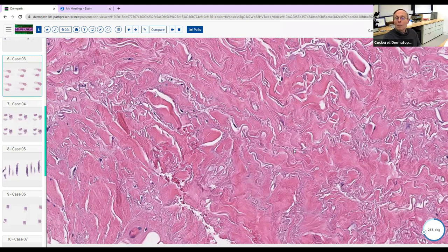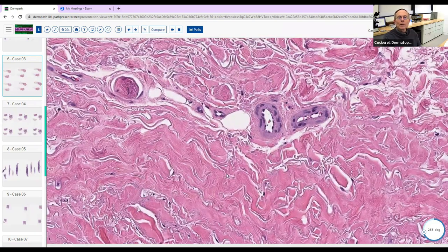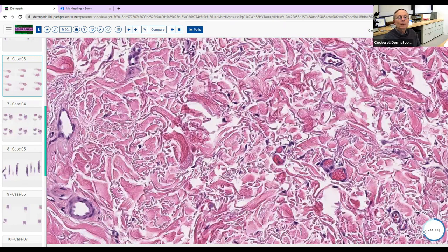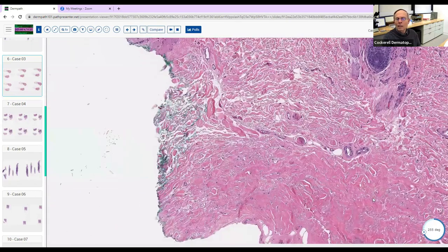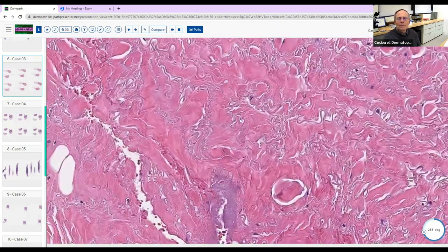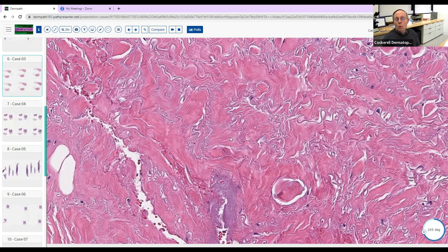The fibroblasts may actually be decreased — almost absent in some areas. Notice they're homogenized: up at the top you can still make out discrete collagen bundles, but further down they're no longer discrete — they're homogenized, smudged together, and you can't tell where one collagen bundle begins and another ends, with decreased fibroblasts. What do we call that reaction pattern? Sclerosis.